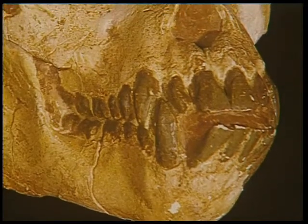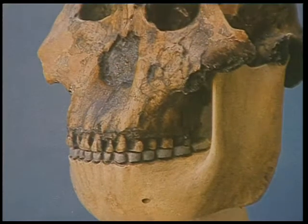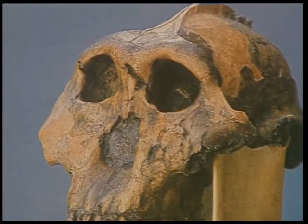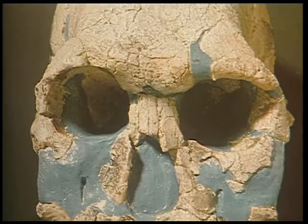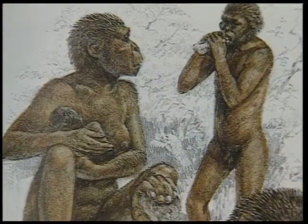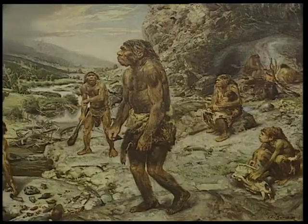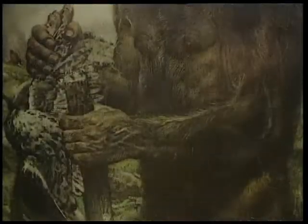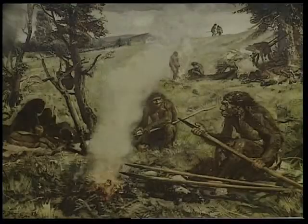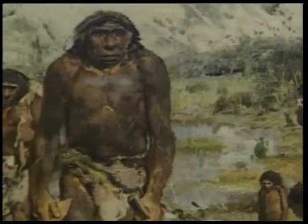Unlike Homo habilis, whose fossil remains have been found only in Africa, the fossils of Homo erectus have been found from Africa to as far as China, Java, and Indonesia — which is why he is sometimes known as Java Man. The smarter Homo erectus had mastered the use of fire and learned to live in caves. And then some 80,000 years ago emerged Homo sapiens neanderthalensis, popularly called Neanderthals. They survived along the edge of the glaciers over much of Europe and Asia. They were short and stocky with a low ridge brow. The Neanderthals were highly successful hunters with a complex social structure, that eventually died out — no one knows why.